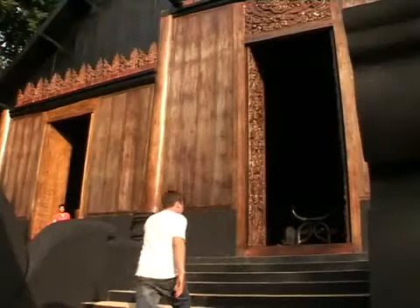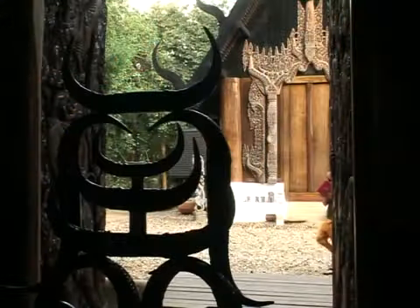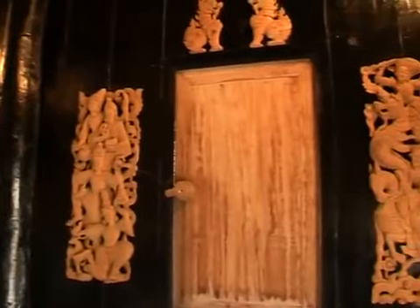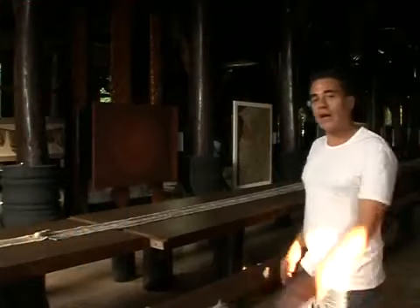Ten minutes from the centre of Chiang Rai sits the artist estate that is Ban Dham, or the Black House — the work of a local Chiang Rai artist, Dr. Thawan Datchani. So here we are at the private estate of Dr. Thawan Datchani.